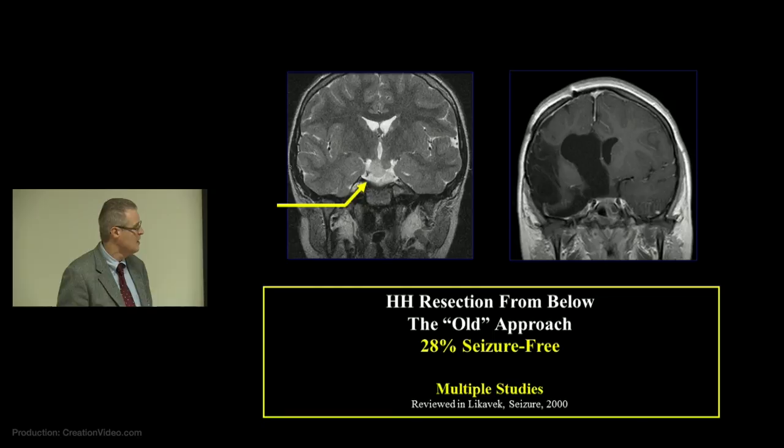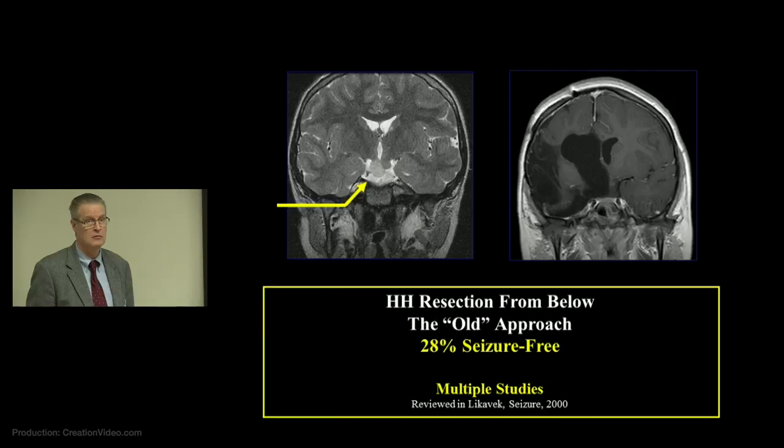Epileptic encephalopathy is the issue of what it is about the epilepsy or the lesion that has a bad effect on the rest of the brain. The old way was to always come from below for all patients, but the complication rate was very substantial given important blood vessels and cranial nerves at the base of the brain. The seizure freedom rate was also poor. Up until 2003 or thereabouts, patients were basically told there isn't anything that you can do — that clearly is not the case anymore.